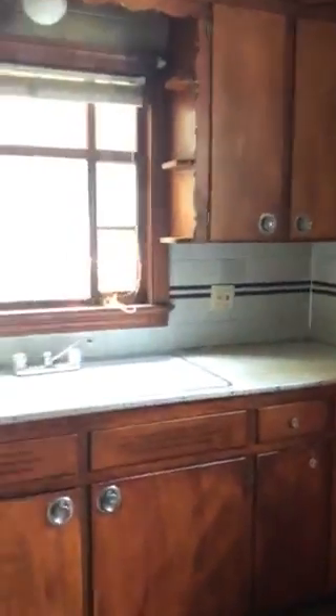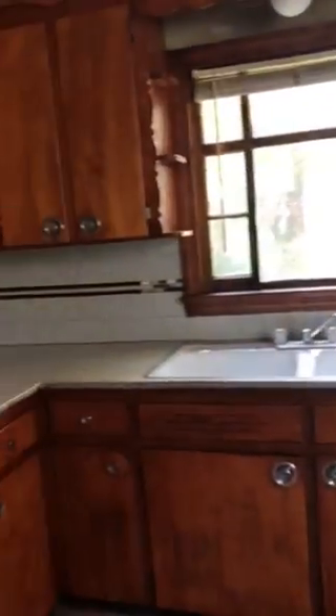Then off of the dining room you also have the kitchen. Appliances are included with this one. This door here off of the kitchen leads to the basement, and then this also leads going upstairs.